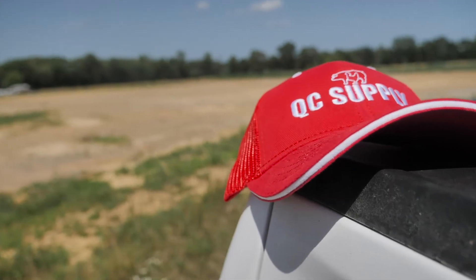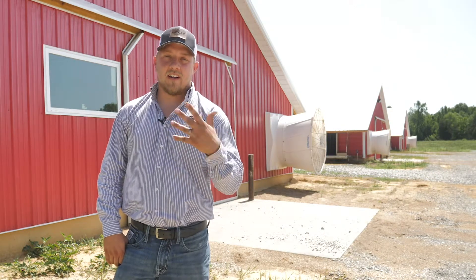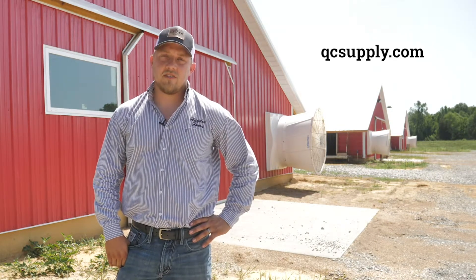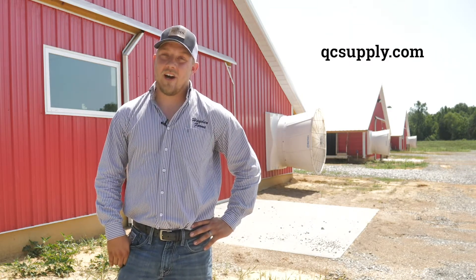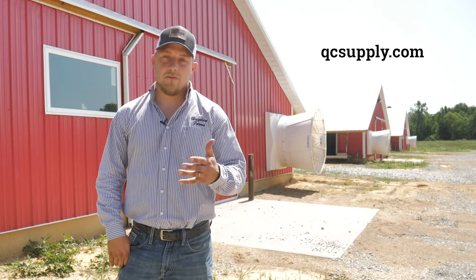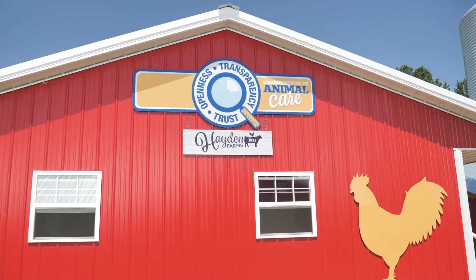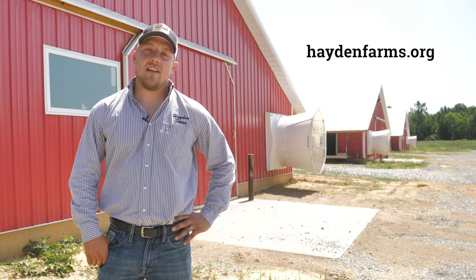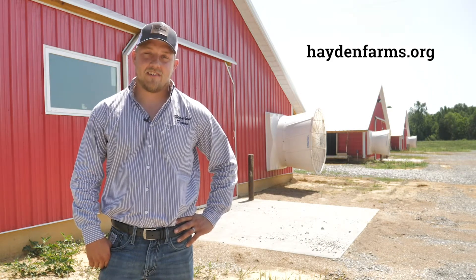Hopefully I provided you with some information to kind of clear up how to get QC Supply to help you out in choosing the right options when it comes to equipment and construction. I encourage you to go to their website at QC Supply and check out their different options. Just because of what I have doesn't mean it's the best option for everyone else, but they have the options to suit the farm to anyone's preference. Please thank you for coming by our farm and I encourage you to go to our website at HaydenFarms.org, check out our videos on how to raise chickens and learn how to raise happy chickens.